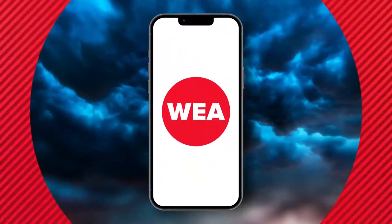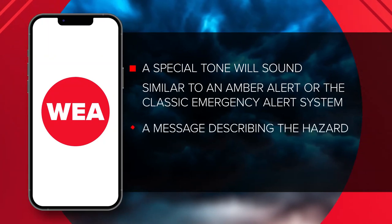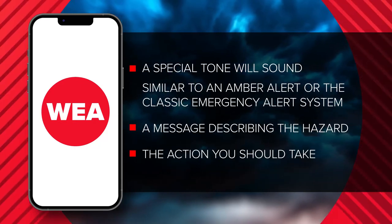Here's what you can expect on your phone: a special tone with sound, similar to an amber alert or the classic emergency alert system, followed by a message describing the hazard and the action you should take.